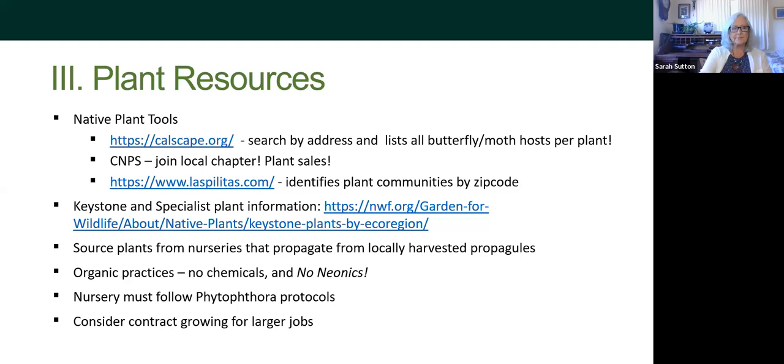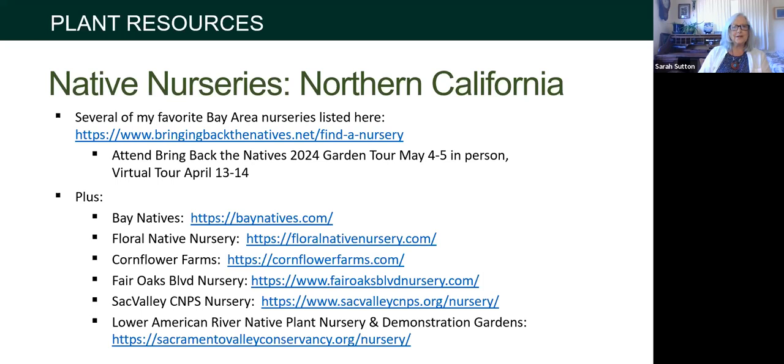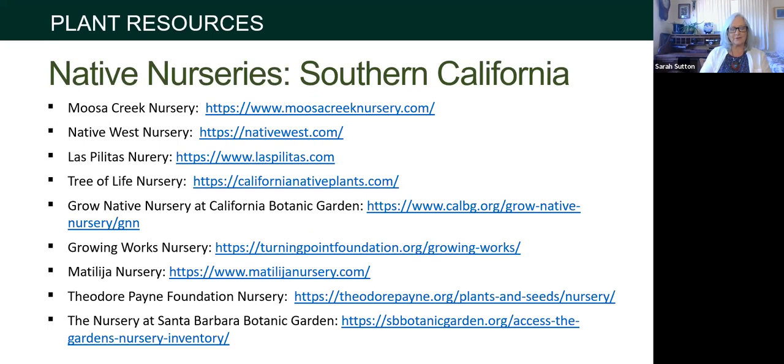Also beware of Phytophthora — a pathogen that causes sudden oak death and other problems. Native plants are very susceptible, and it can wipe out a whole group. Nurseries following Phytophthora protocols is important especially for restoration projects so you don't introduce it into a stream bed, but it's good practice for gardens too. In Northern California, Bringing Back the Native lists about nine to ten Bay Area nurseries. Bay Natives, Floral Native Nursery, and Cornflower Farms are also great resources with excellent information about native plants for your region.